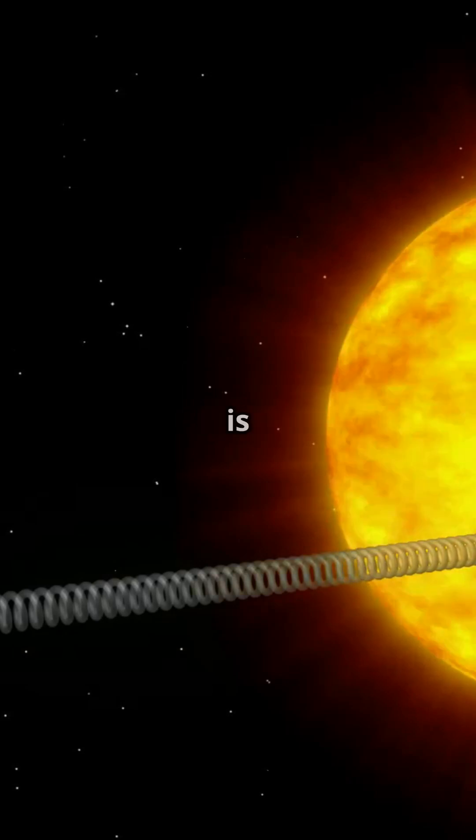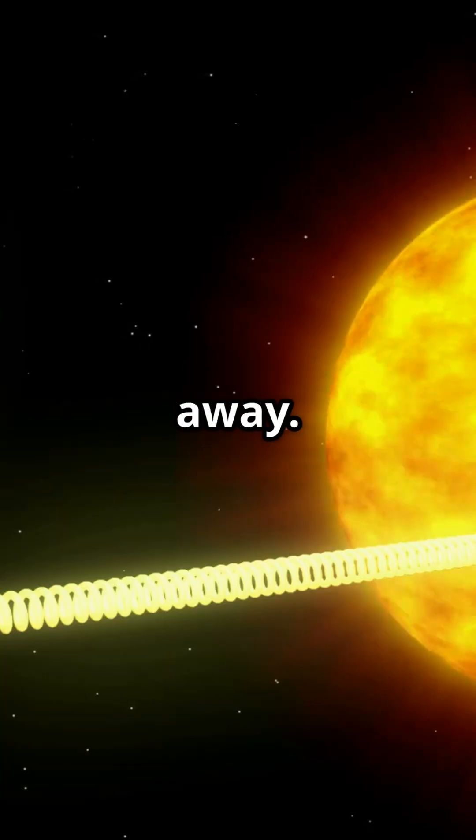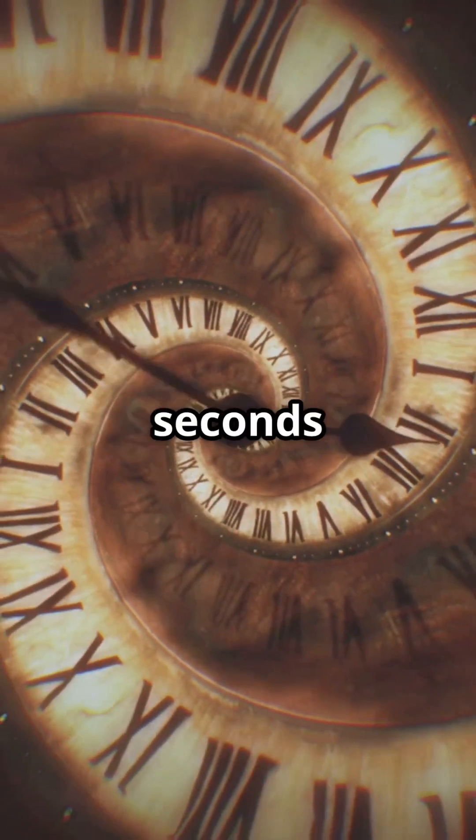To recap: the sun is 150 million kilometers away. Light travels at nearly 300,000 kilometers per second. And it takes about 8 minutes and 20 seconds to reach Earth.